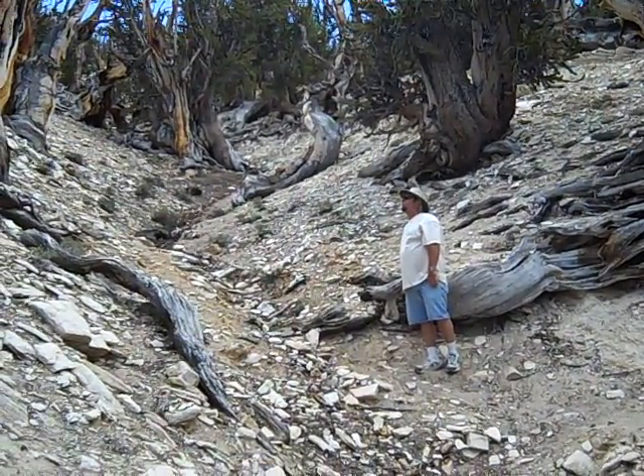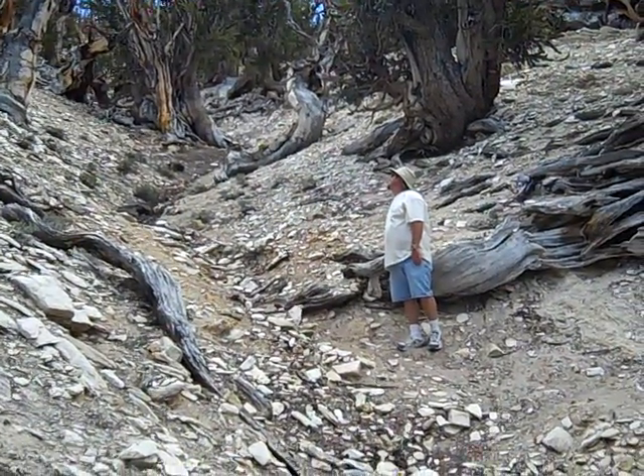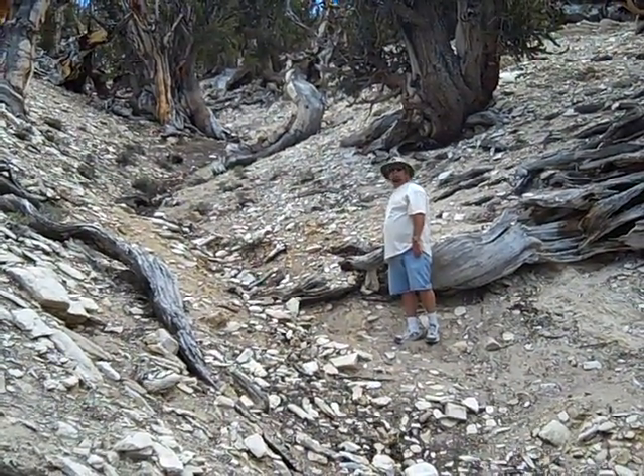It's just beautiful up here. So we've got to go.